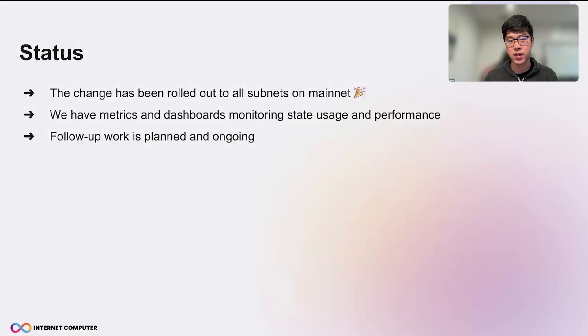The change has been rolled out to all subnets, including NNS, this week. We also have metrics and dashboards monitoring the state usage and performance. The follow-up work has been planned and is ongoing.